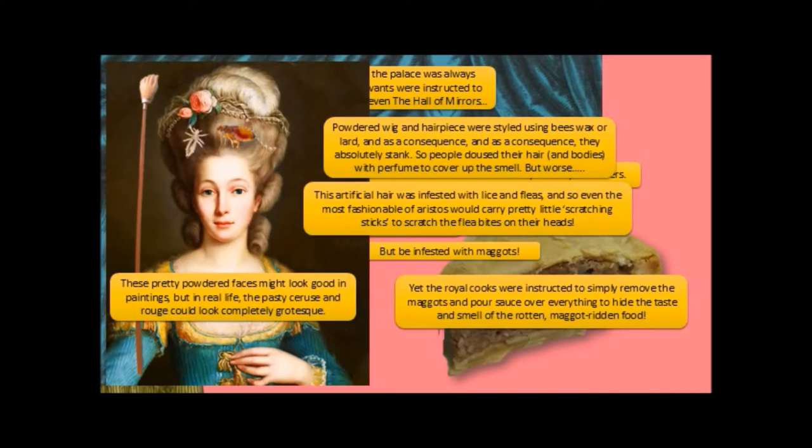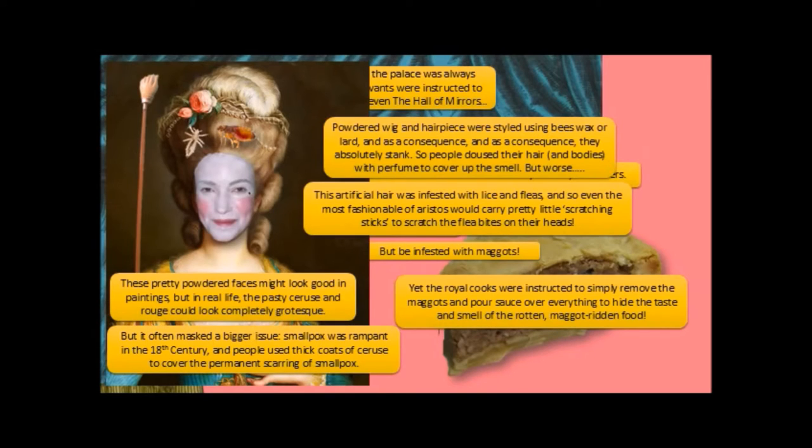These pretty powdered faces might look good in paintings, but in real life the pasty ceruse and rouge would look completely grotesque — something like this, actually. But it often masked a bigger issue. Smallpox was rampant in the 18th century, and people used thick coats of ceruse to cover the permanent scarring of smallpox.